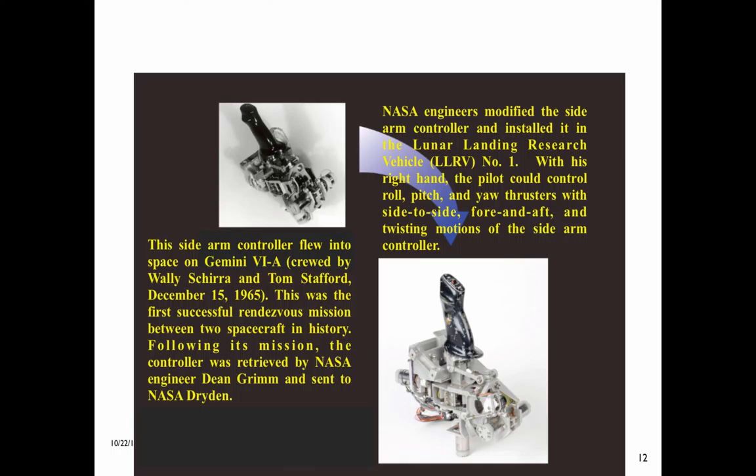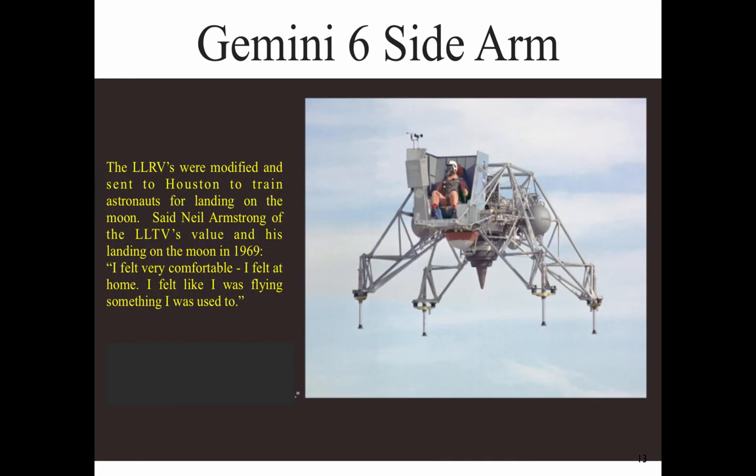With his right hand, the pilot could control roll, pitch, and yaw thrusters with side-to-side, fore and aft, and twisting motions of the sidearm controller. The LLRVs were modified and sent to Houston to train astronauts for landing on the moon. Said Neil Armstrong of the LLTV's value in his landing on the moon in 1969: 'I felt very comfortable. I felt at home. I felt like I was flying something I was used to.'